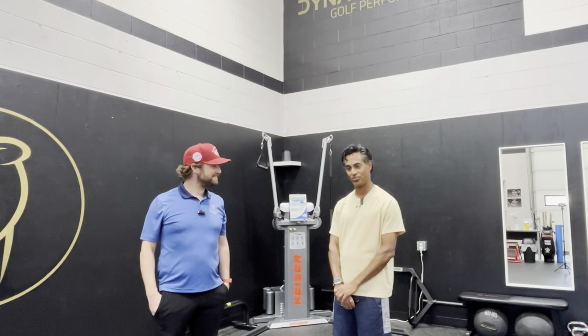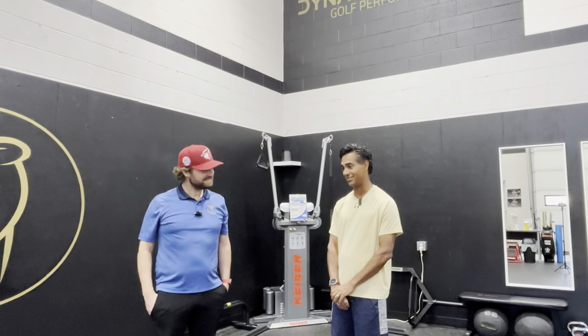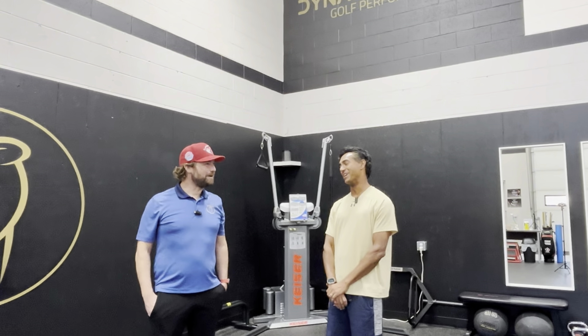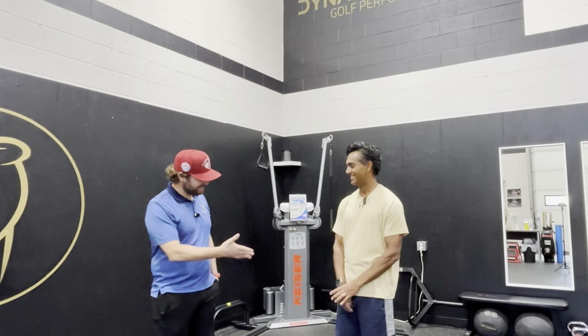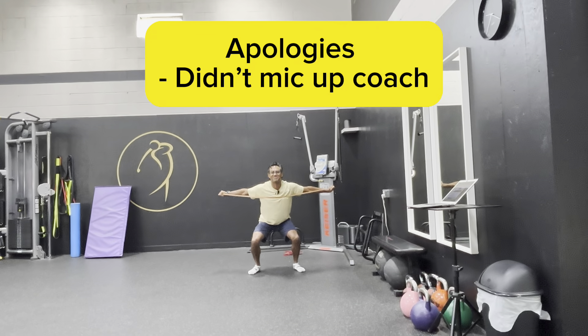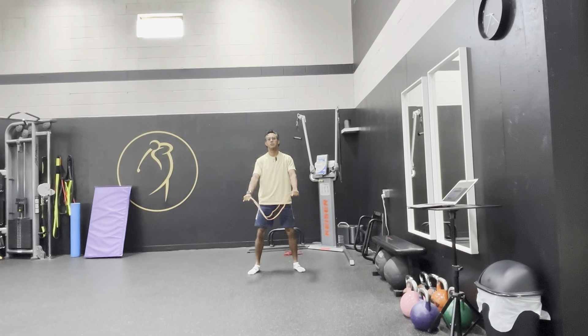Thanks Michael, I appreciate the help you've given me. I can assure you that I'm much better than before I came in here. Thanks very much.